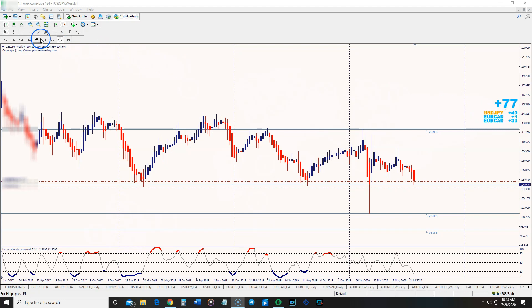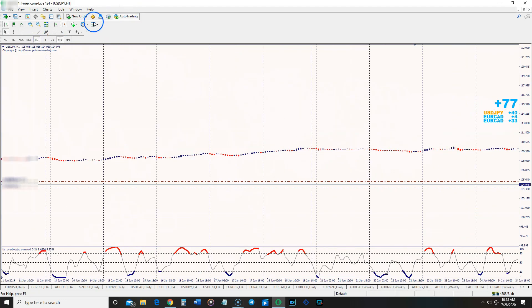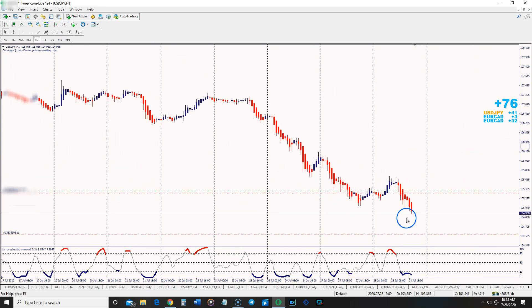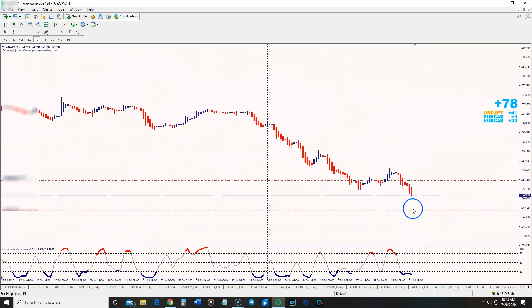This is the second position still going. Let me go down to the one-hour time frame to show you what's happening. The second position is on its way to hitting the take profit. You may get another slight pullback, but it should continue toward the target. Once the first position hit take profit, I moved the stop to just above break even on the second position.